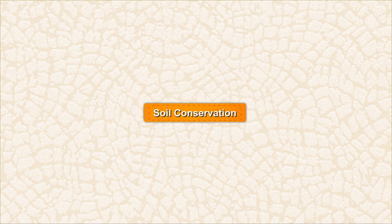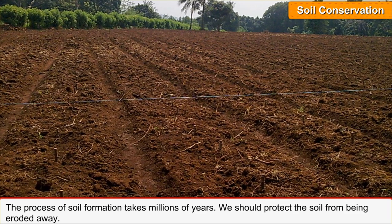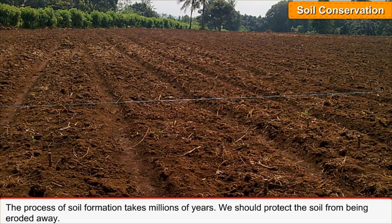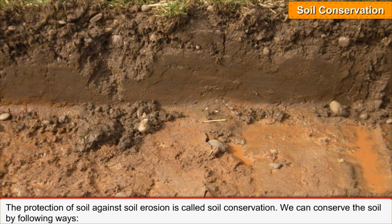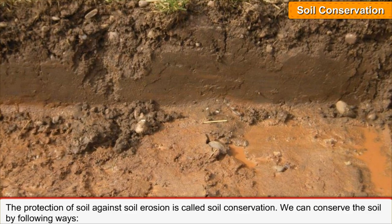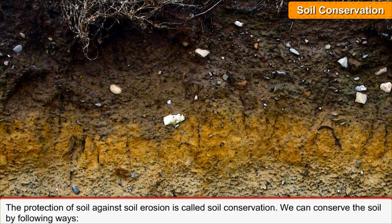Soil conservation. The process of soil formation takes millions of years, so we should protect the soil from being eroded away. The protection of soil against soil erosion is called soil conservation. We can conserve the soil by the following ways.